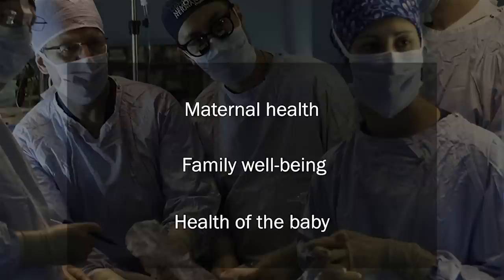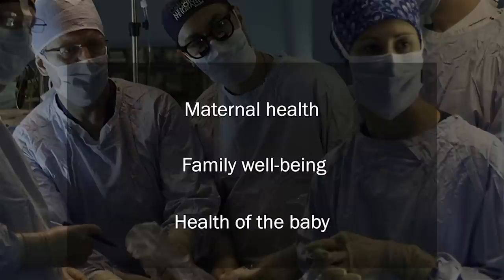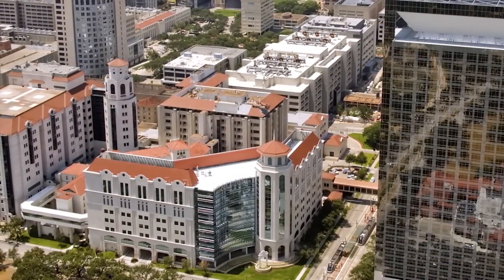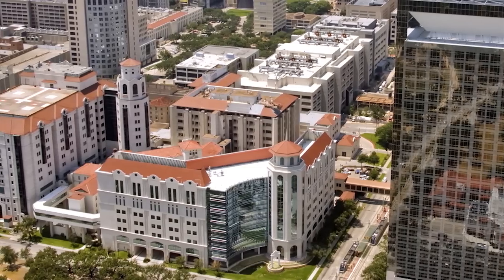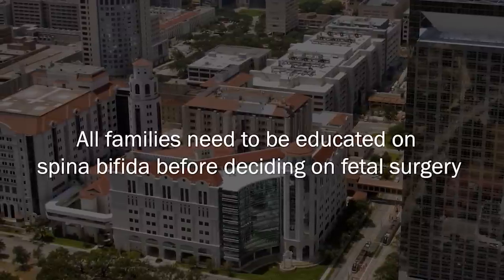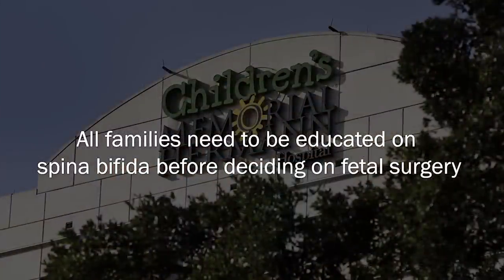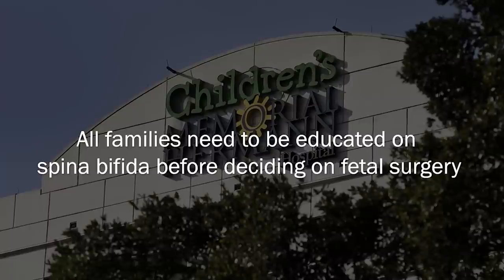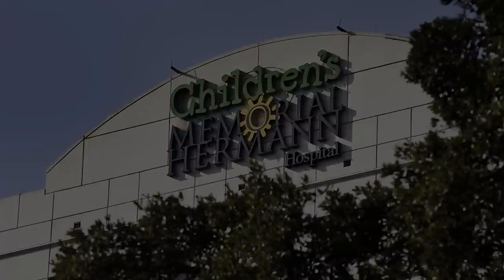Most parents ask about the outcome if they decide on fetal surgery. Although physicians do everything possible to minimize the risks, there is no way to predict the exact outcome. The fetal center at Children's Memorial Hermann Hospital and the affiliated physicians at UT Health Medical School value the importance of patient education. Not every patient will require fetal surgery, but every family deserves to be thoroughly educated about their child's condition and the expected outcomes, as well as a complete understanding of how this will affect their child's life and their family throughout their lifetime.